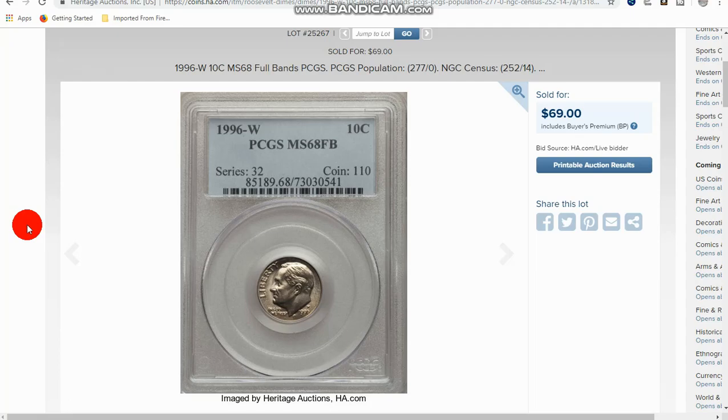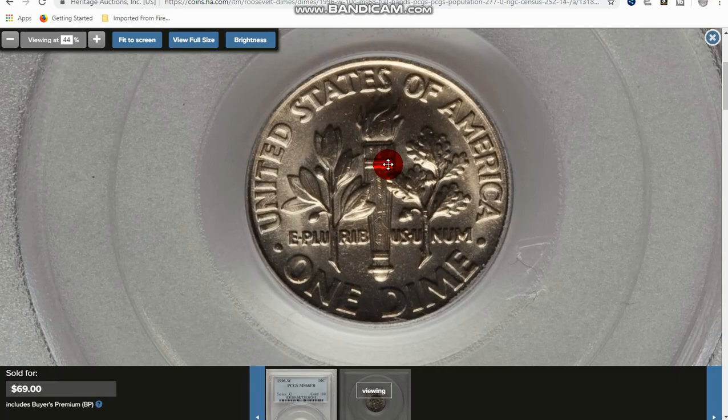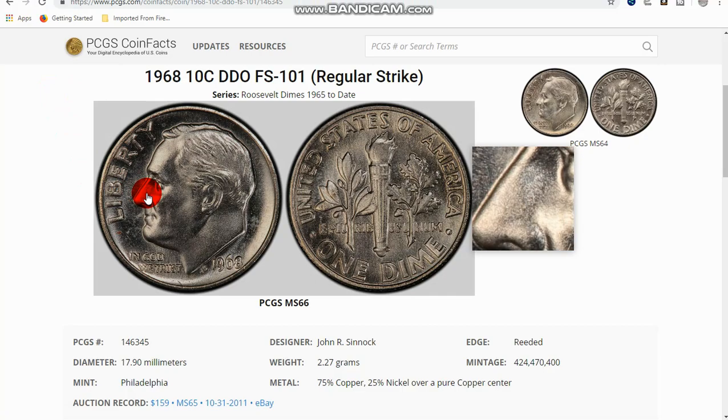First, we're going to start off with the 1996 West Point Mint Roosevelt dime. It does have a W on it — it's the first coin minted by the West Point Mint for the dime. These were put in mint sets but some have been cut out, and it's possible to still find one of these in your change. So look for the W; it will be worth a little more than face value. This one here is graded Mint State 68 with full bands, meaning the reverse has fully split bands — fully struck, that's what that means.